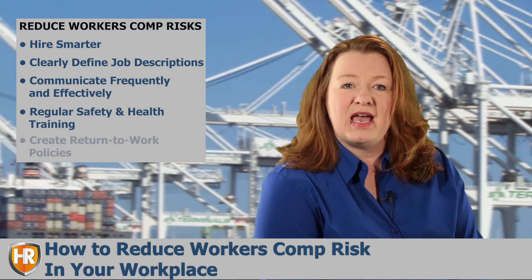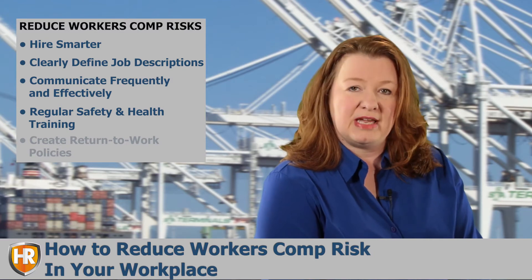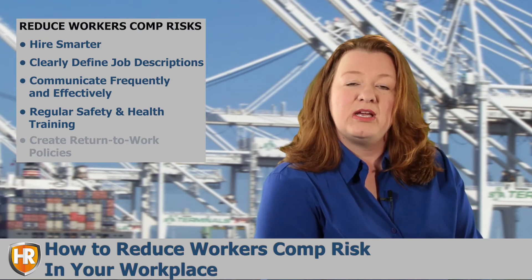Regular Safety and Health Training. Most small business owners probably include some kind of safety training for their new hires. But safety awareness is something to be cultivated.